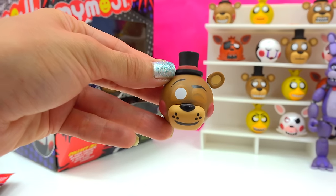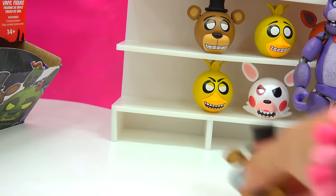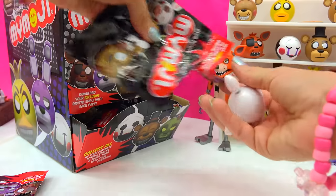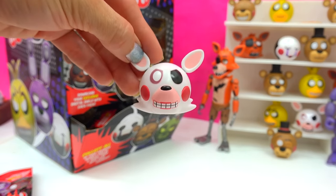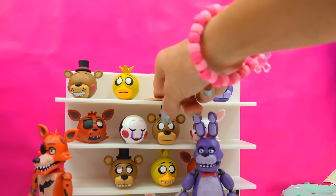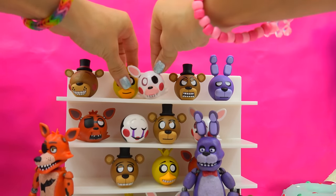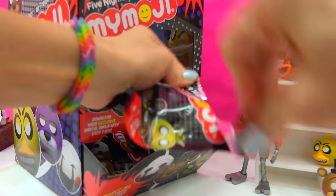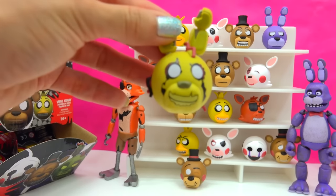Look at that happy little Freddy — he's super happy looking! Happy, happy Freddy! Next up... another Mangle! She looks very, very happy. I'm gonna take this pizza down and make room for her right here. And there's Springtrap — the first one out is a smiley one.